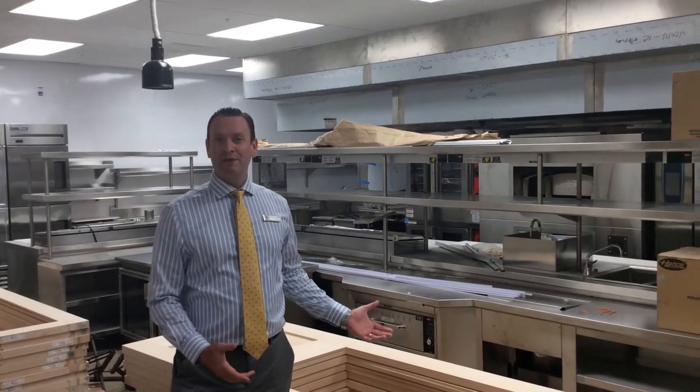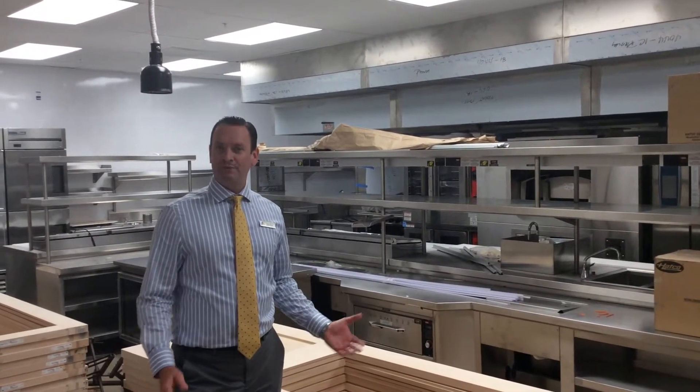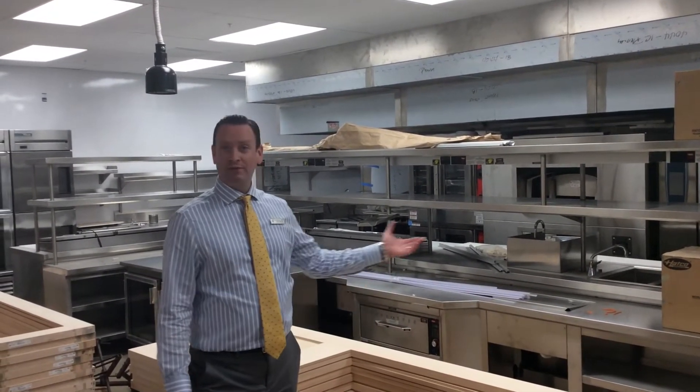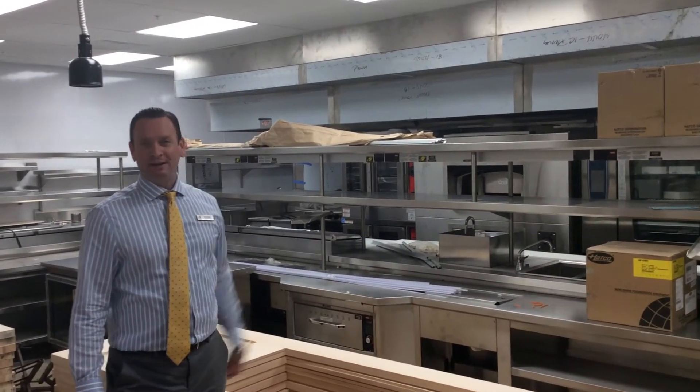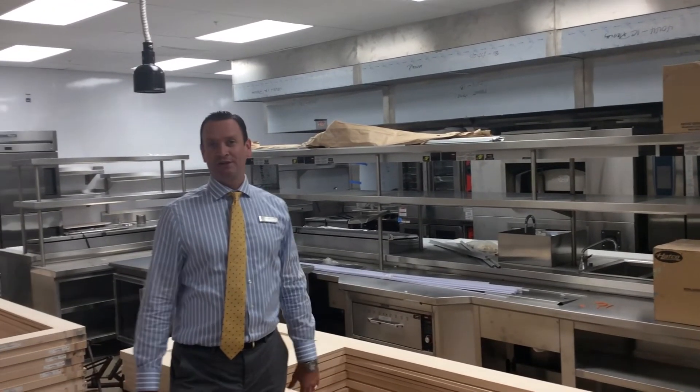Here we are inside the boathouse kitchen. As you can see, all of our equipment is in place. We're just in the final steps — the final hookup — to make sure everything is working and functioning properly. Over here we have our pizza oven. We're really excited about this new addition to the club.